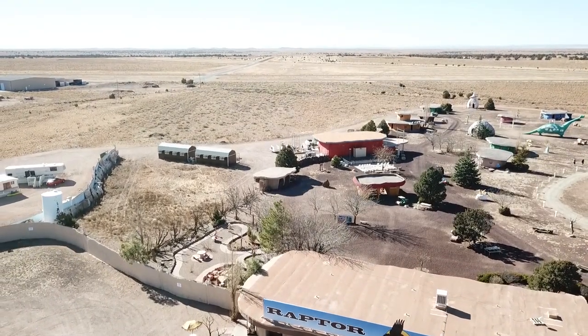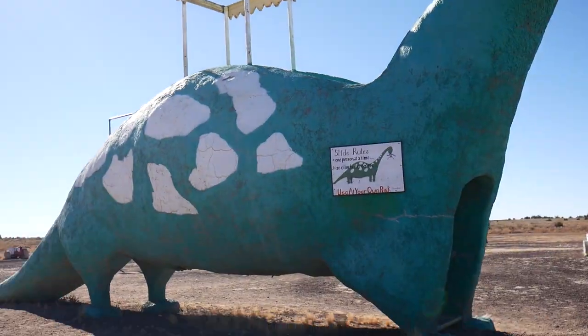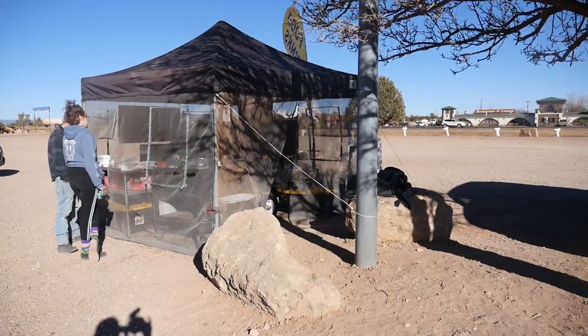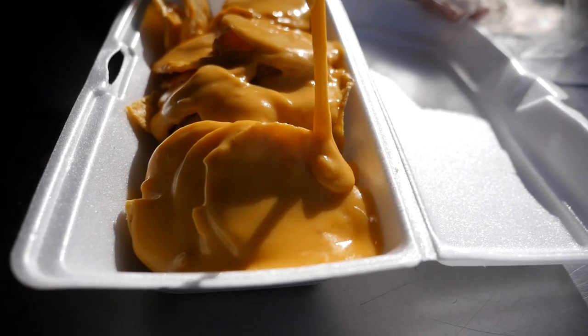We're at a place called the Raptor Ranch. The Raptor Ranch is influenced by the Flintstones and has an amusement park with dinosaur prehistoric themed attractions from the Flintstones. Due to the pandemic the restaurant is closed, but they have an outdoor street food spot.